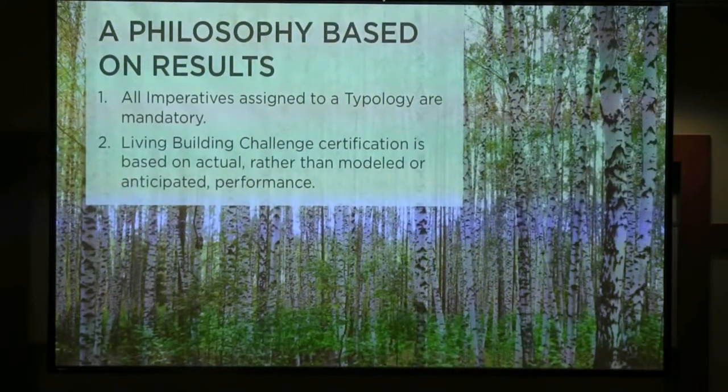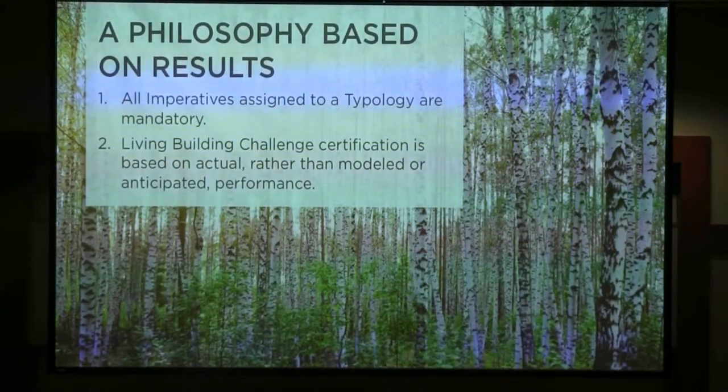One of the key differentiators of the Living Building Challenge compared to other sustainability measuring sticks is that it is very performance-based. You cannot be certified completely in the living building system until you have built the building, owned it, operated it, and that operation has been documented for at least a year to prove the net positive water and net positive energy components.